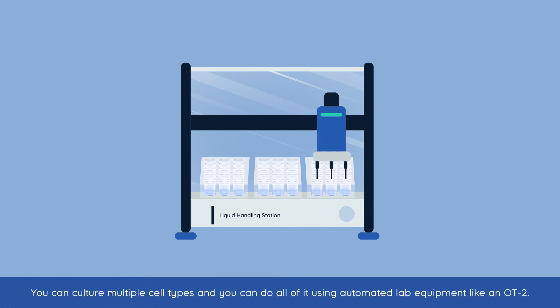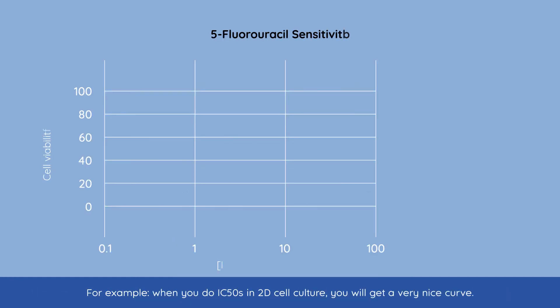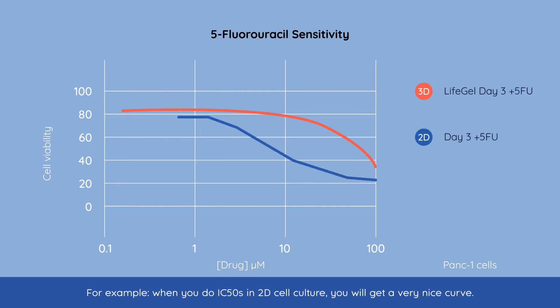You can culture multiple cell types and you can do all of it using automated lab equipment like an OT2. For example, when you do IC50s in 2D cell culture, you will get a very nice curve.